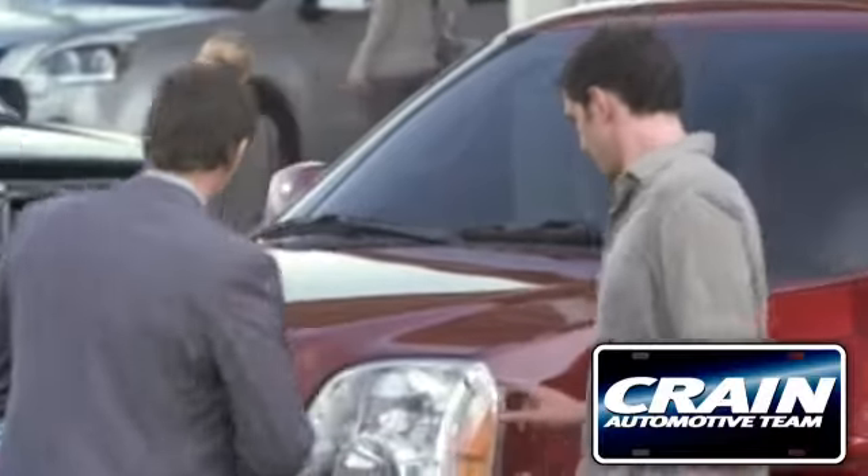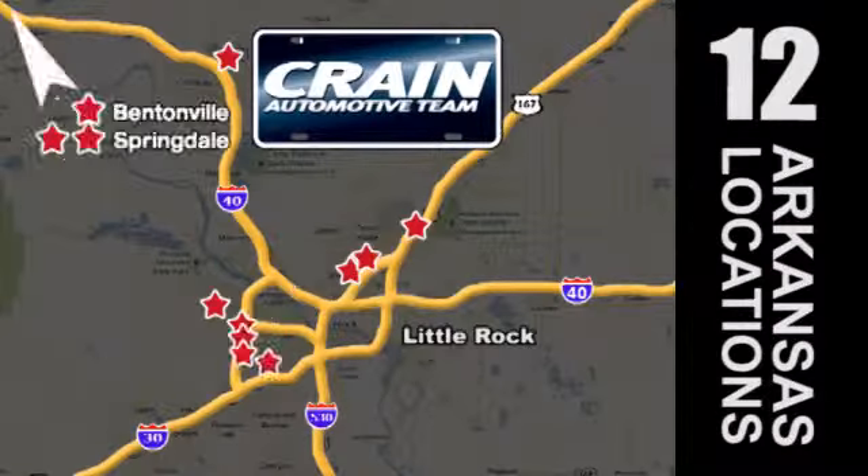Visit us anytime at craneteam.com. Go! Crane Team's got em! Craneteam.com.